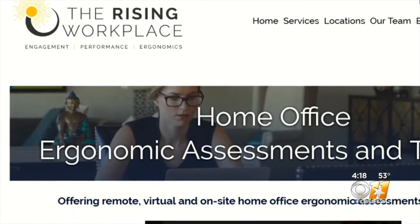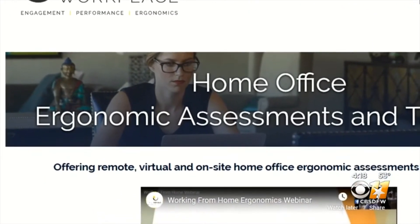People are starting to become a little uncomfortable working from home. Dr. Nikki Wiener is head of Rising Workplace, a company that provides ergonomic assessments. The other physical complaints they're hearing a lot about is upper back, shoulder, and dominant arm pain.